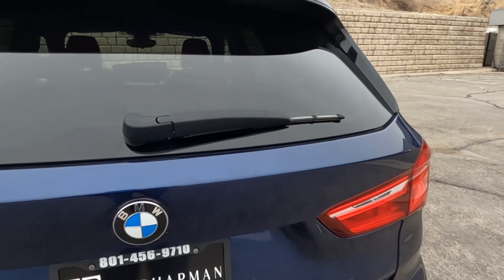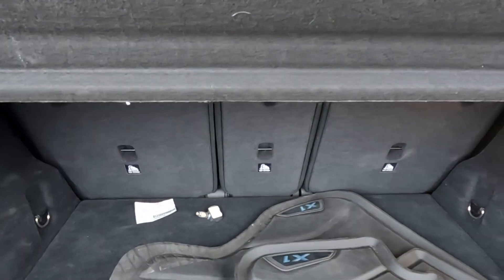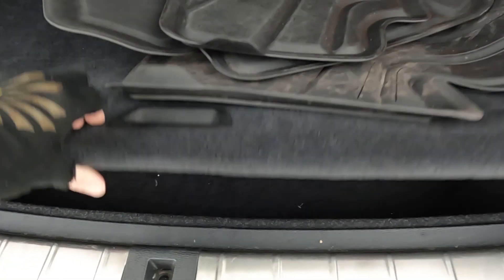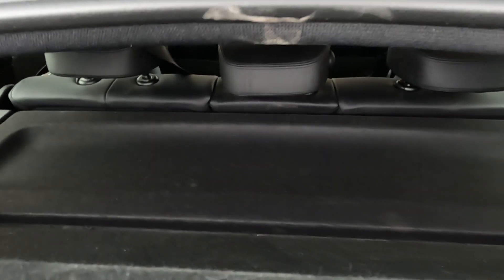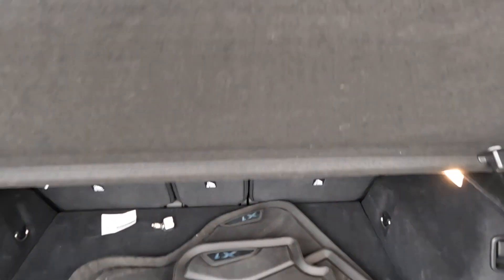I'm going to go ahead and pop this trunk. I just pulled the trunk release, and you can see that it does have additional rubber floor mats. And it does have a sub-trunk. These rear seats, behind this cargo cover, do fold down.